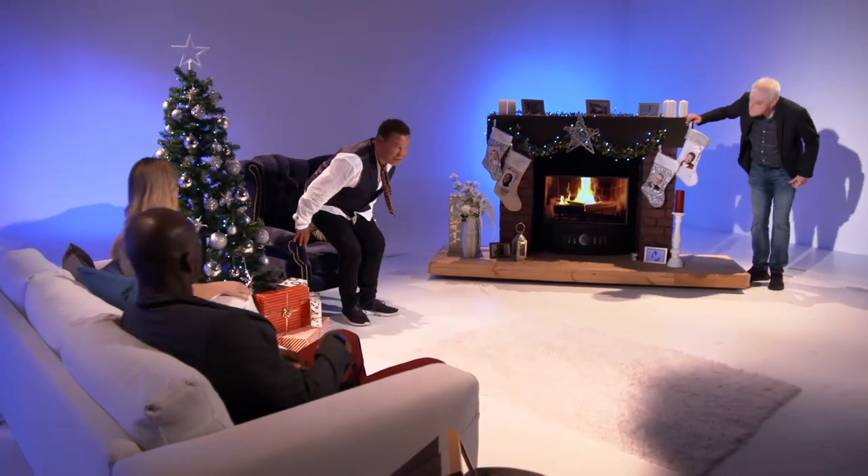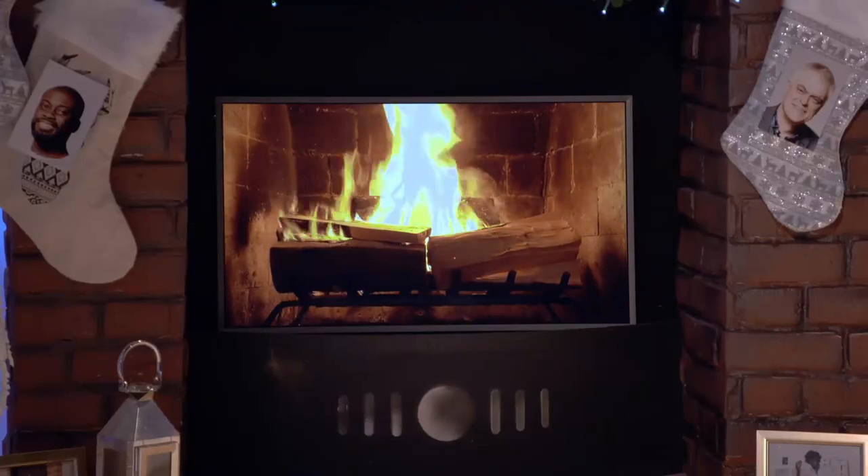Welcome to our Christmassy Gadget Show cinema room. What do you think, guys? Very nice. Cozy. It's delightfully atmospheric. I like the fire. More on that later.